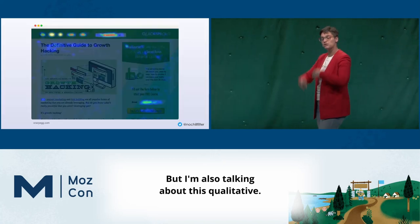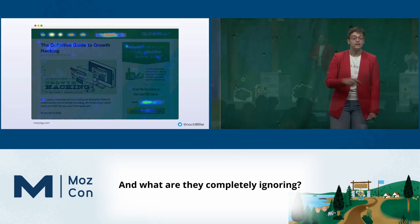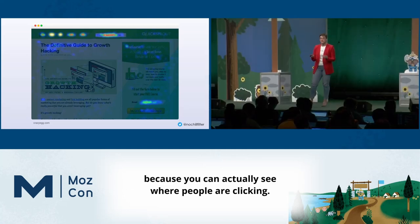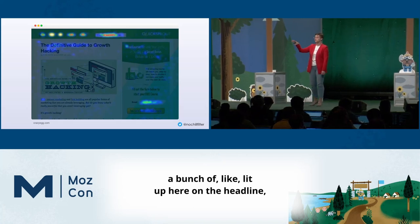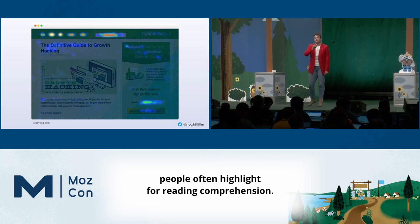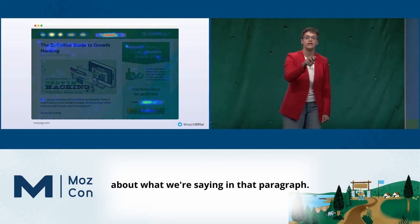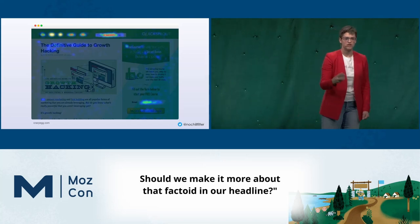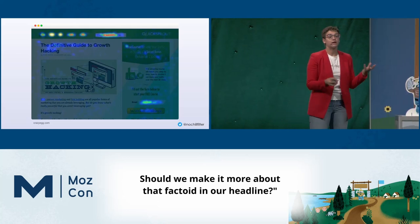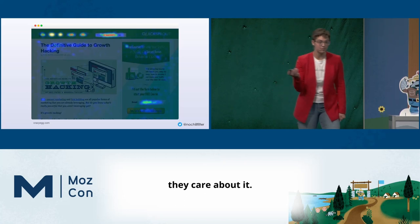But I'm also talking about qualitative data — what are people interacting with and what are they completely ignoring? These are fascinating because you can actually see where people are clicking. If there's a bunch of text lit up on the headline, people often highlight for reading comprehension. Those are points where you can say, oh, people really care about what we're saying in that paragraph. Should we build an additional module? Should we pull that up to the top of the page?